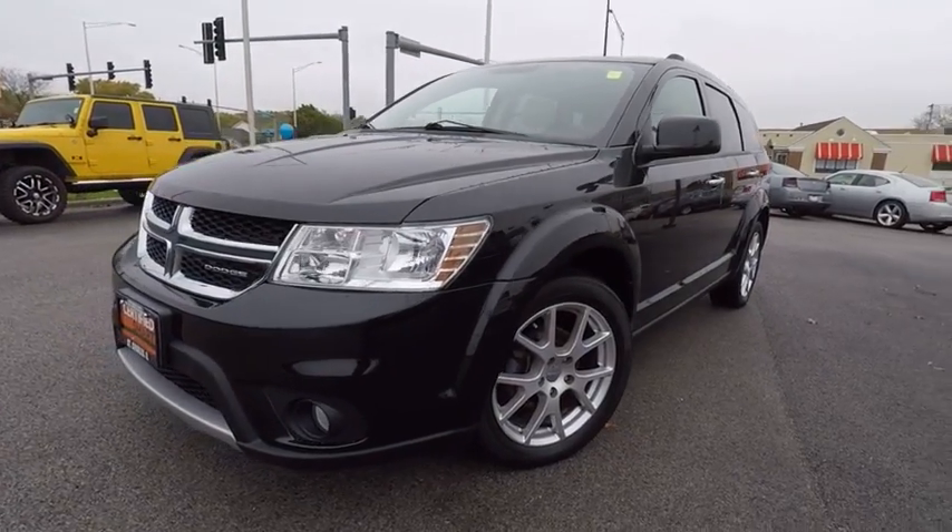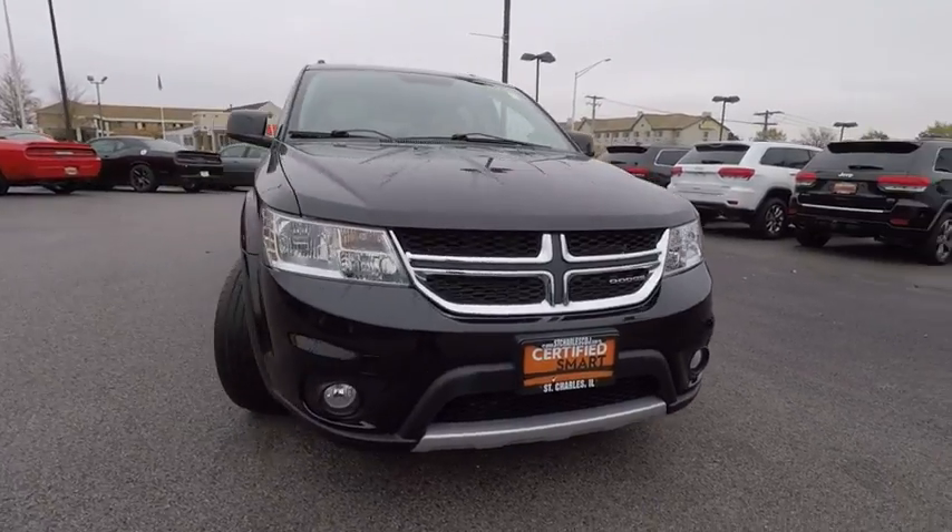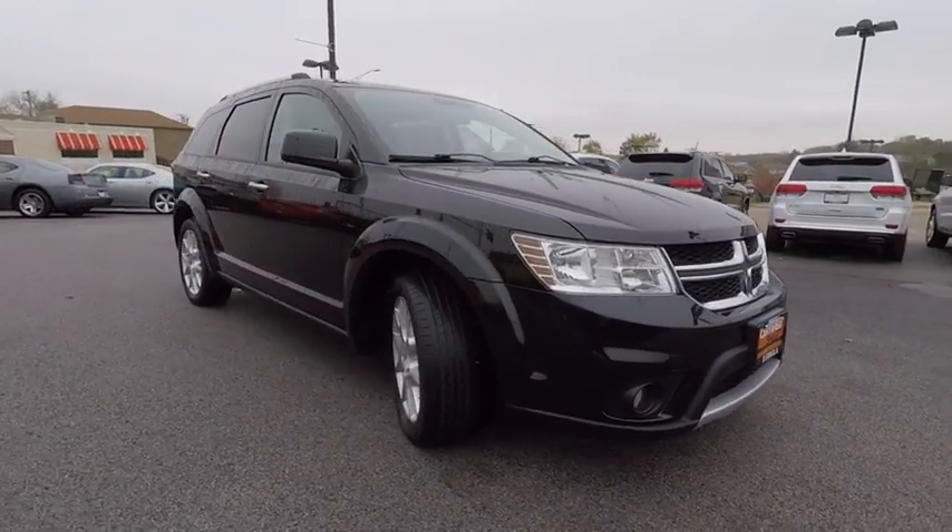2012 Journey. Dodge Journey combines the practicality of an SUV with the comfort of a car, all while boasting a style all its own.